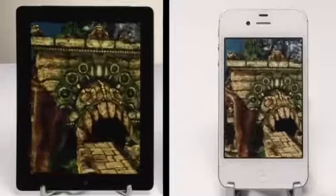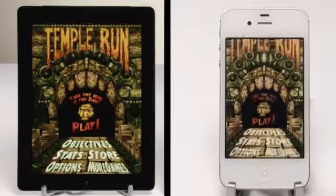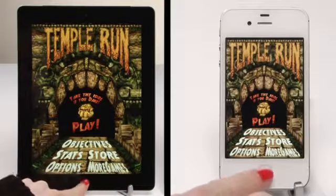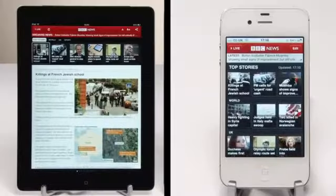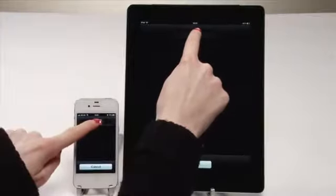We're going to test the processor, display and camera. The iPhone 4S has a dual-core A5 1GHz chip, just like the iPad 2. The new iPad has a dual-core A5X processor. To keep it a fair test, we cleared all their caches and cookies and closed any running apps.